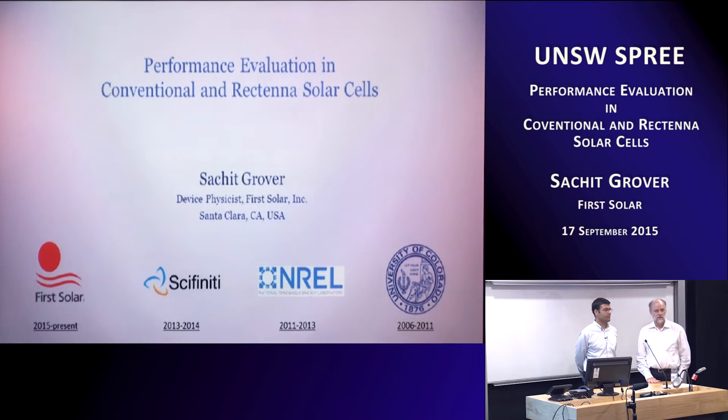Sachet is going to talk today about the topic he worked on at University of Colorado Boulder — solar antennas and a different way of collecting solar energy and converting it into electricity. He'll also give us a bit of an introduction to his activities at First Solar. So welcome to Sydney and welcome to UNSW, Sachet, over to you.